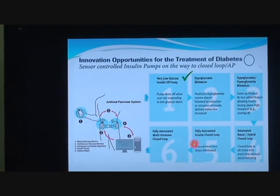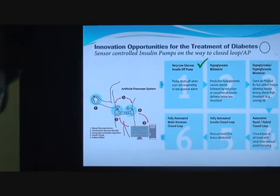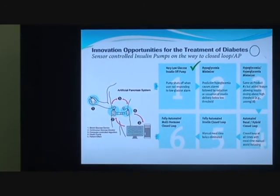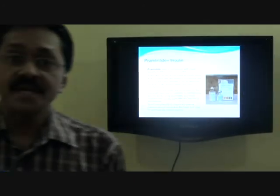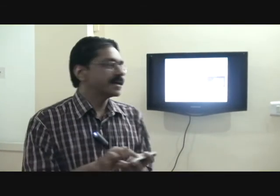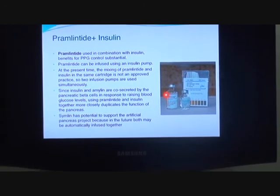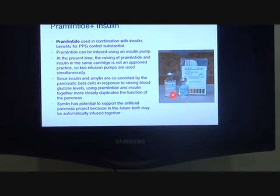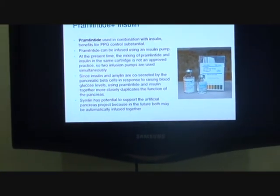Ultimately, we are looking for a fully automated multi-hormone closed loop. Why multi-hormone? We require one more hormone — not insulin — which is secreted by the pancreatic beta cells: Pramlintide. It is co-secreted along with insulin, and in insulin pumps it is used separately. At present, insulin should not be mixed with Pramlintide; it is separately available, separately injected or infused, again to control post-meal spikes in diabetes.